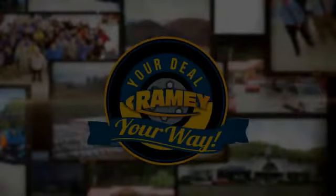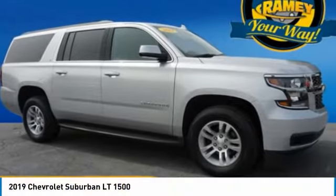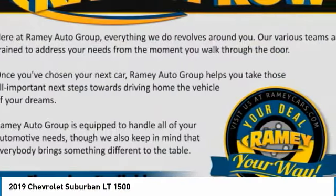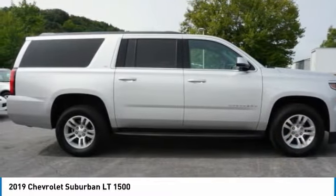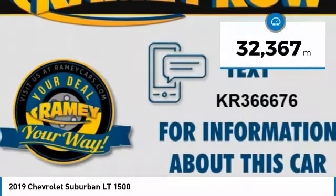Feel your way — take a ride in the 2019 Suburban. The Suburban excels at towing heavy trailers, hauling loads of people and gear, and enduring hard use and rugged terrain. This vehicle has less than 35,000 miles.